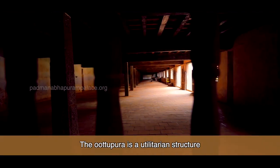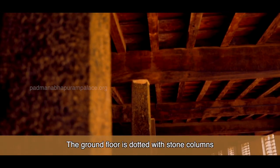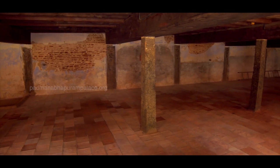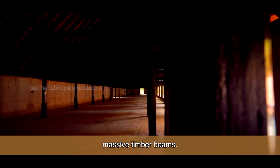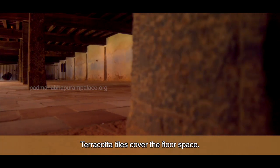The Uttupada is a utilitarian structure with very little ornamentation. The ground floor is dotted with stone columns supporting ceiling beams. While on the first floor, two rows of wooden columns support the roof frame and the roughly finished massive timber beams. Terracotta tiles cover the floor space.